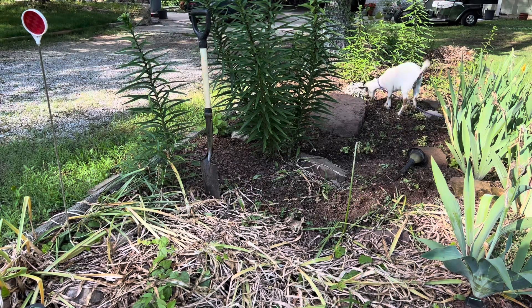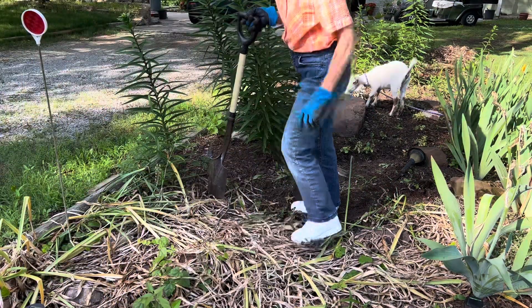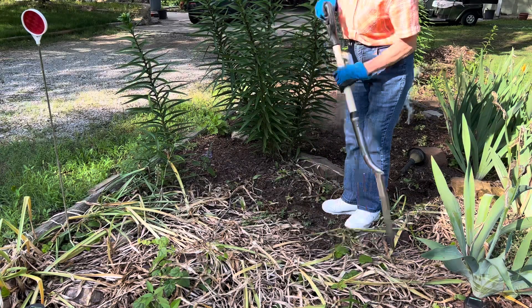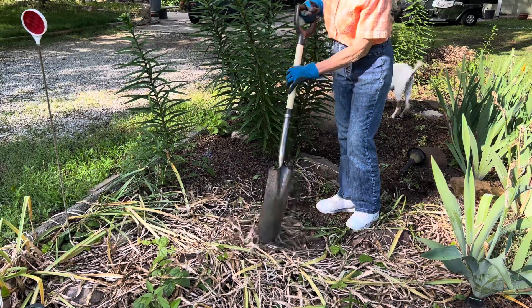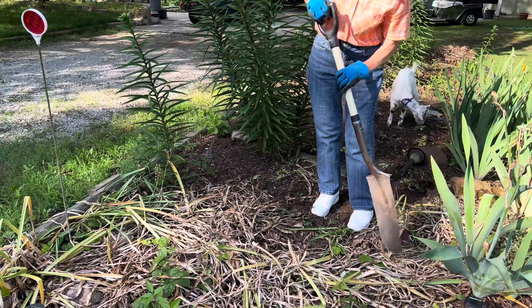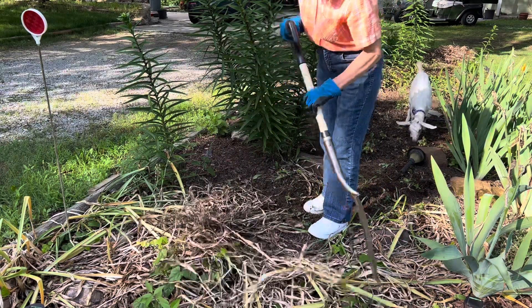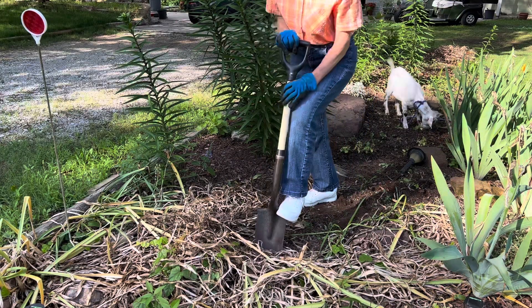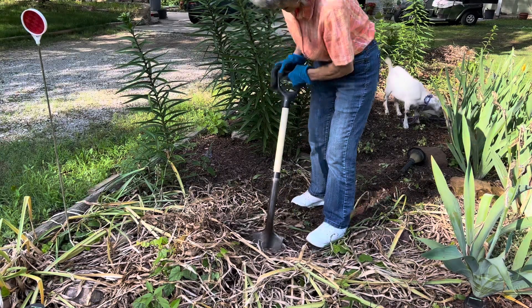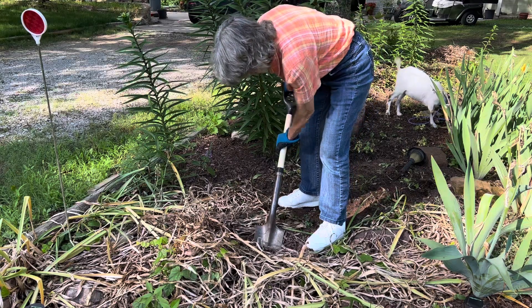They're really thick here, thicker than I need, so I'm going to dig one of those bulbs to show you what they look like. This is not the time of year to plant them — you usually plant them after they flower. But I guarantee you, these bulbs are so hardy you can plant them any time. They're almost impossible to kill in this part of the country. They're clustered here together, so you have to go deep to get one up.